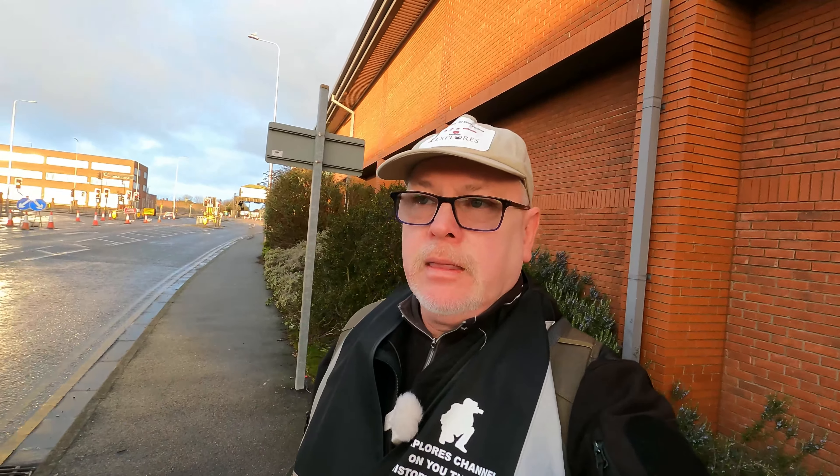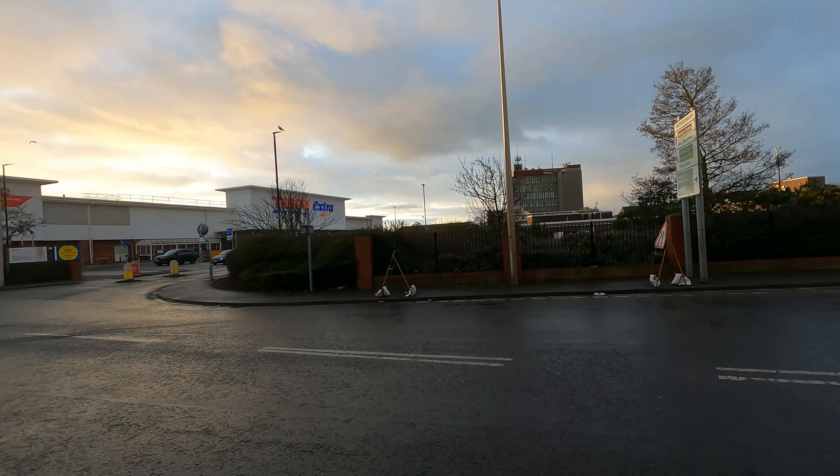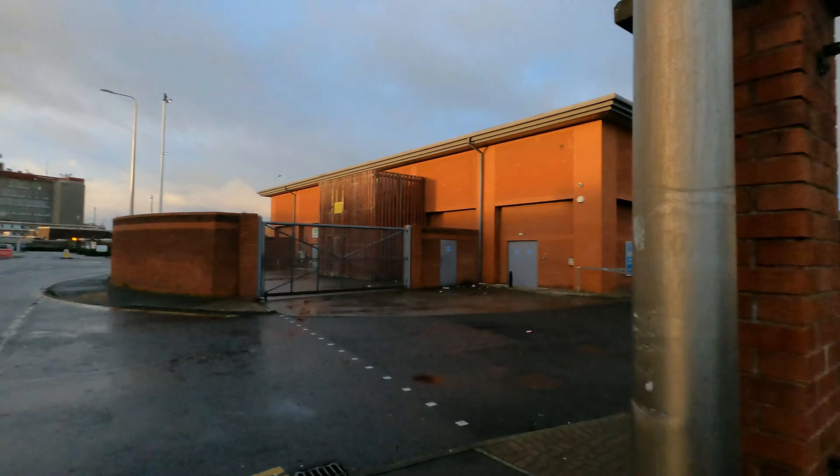Now stood on what was called Central Market. In this area today there are supermarkets and a retail park, which is even behind that wall there. In the past this area had hotels, theatres, and pubs.